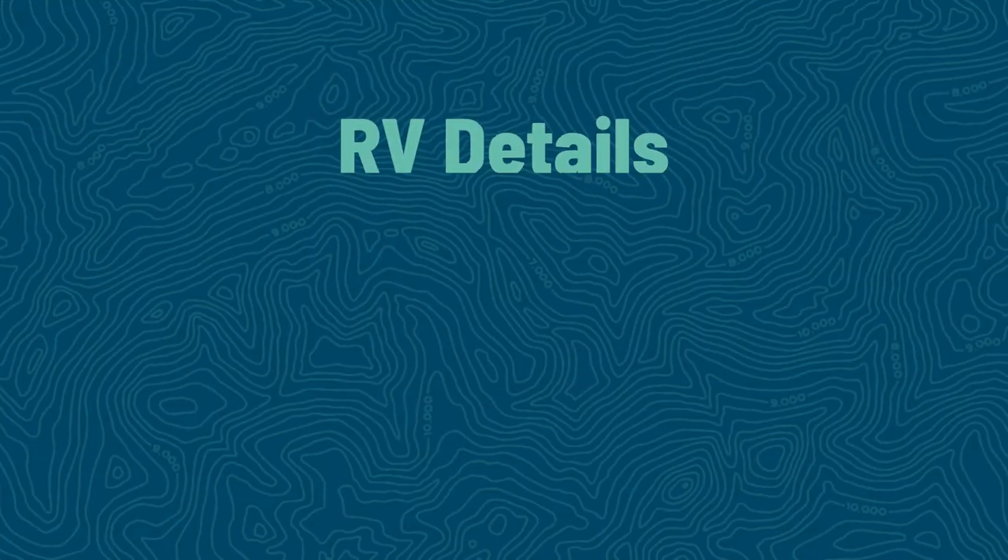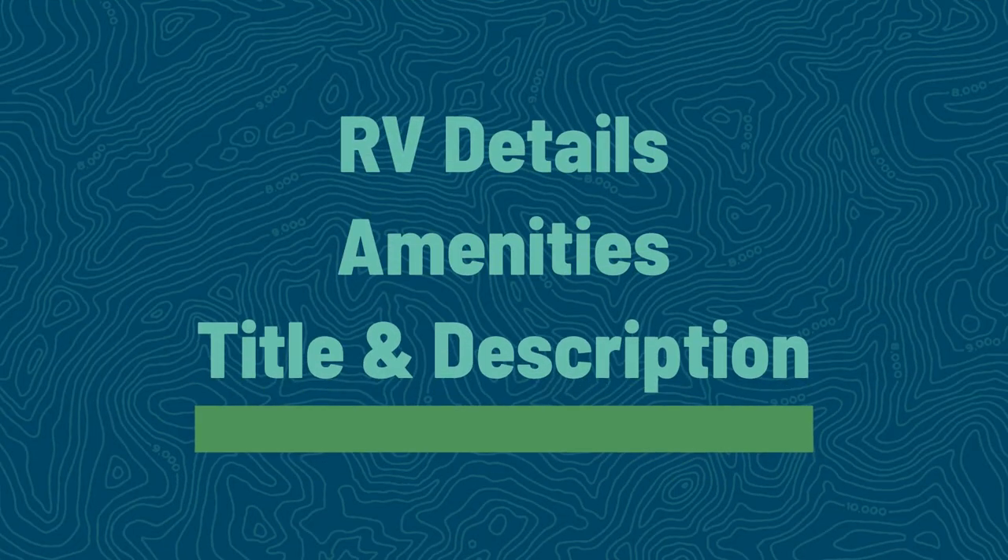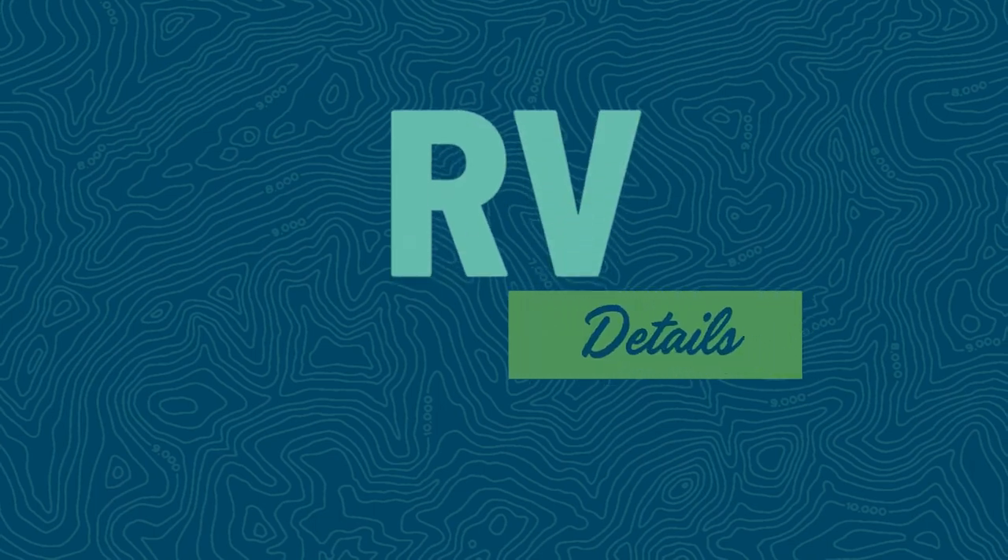Starting with the written information, there are going to be three key areas: your RV details, your amenities, and your title and description. Your RV details are going to be the baseline knowledge about your RV itself — the year, the make, the model, the length of the unit. This is information that's going to help the RV renter understand if it's going to fit their functional needs.